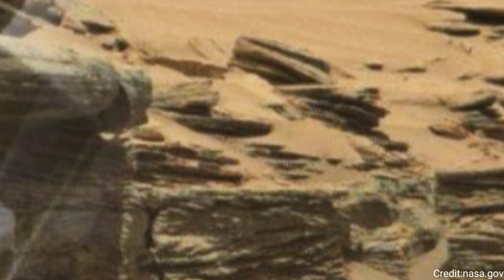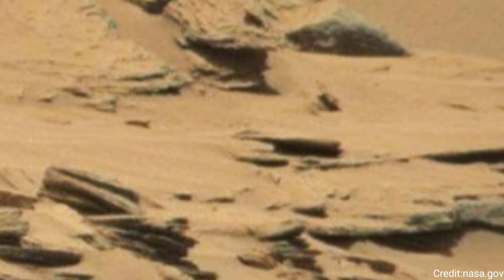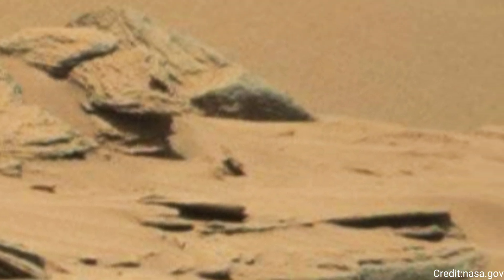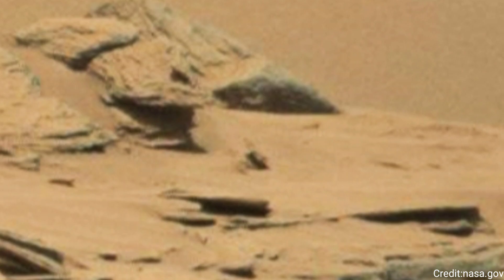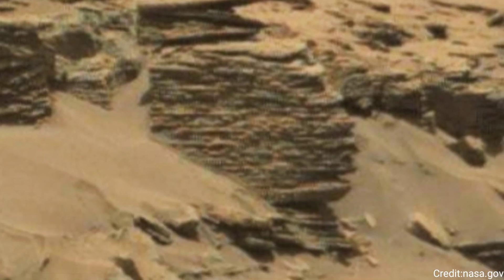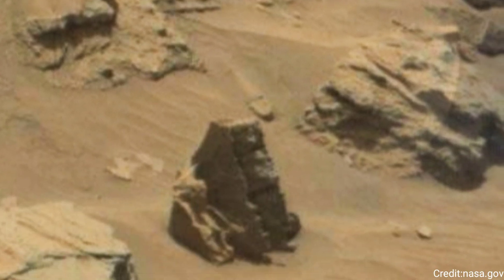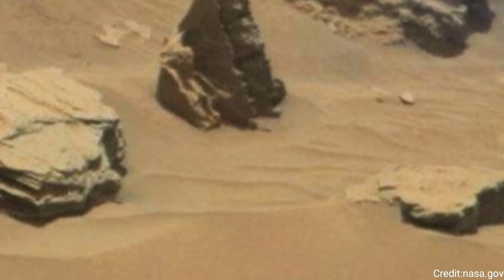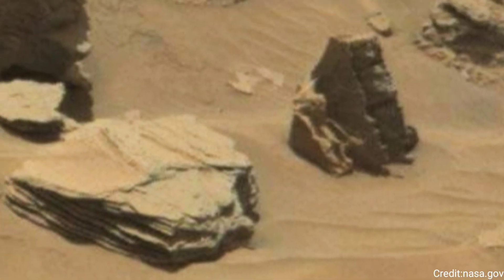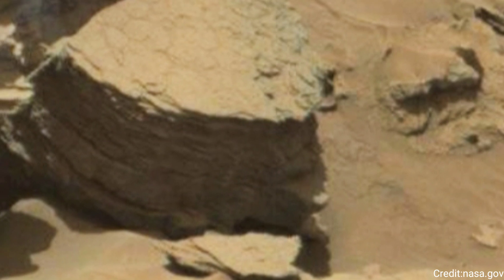Rover drivers ultimately decided to veer off 492 feet, approaching part of the slope with an incline below 15 degrees and less sand and fewer rocks — the part of the route farthest to the right. Curiosity was able to crest the slope there, then drove back to view a cluster of impact craters, the pockmarked terrain towards the bottom of the image.